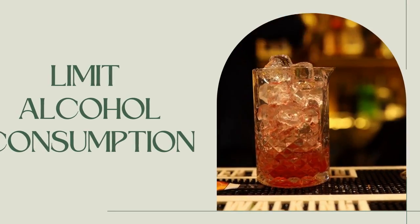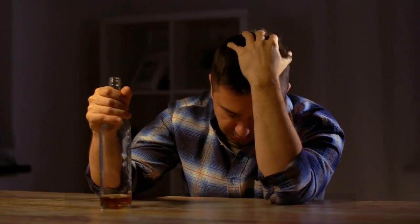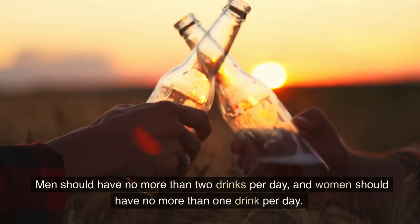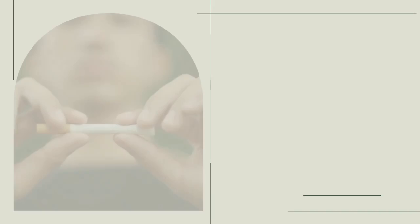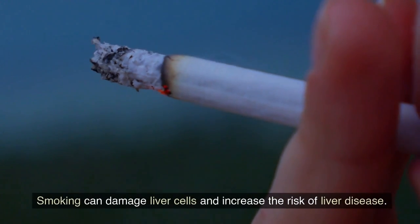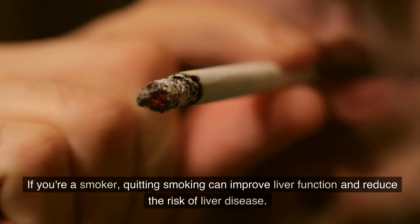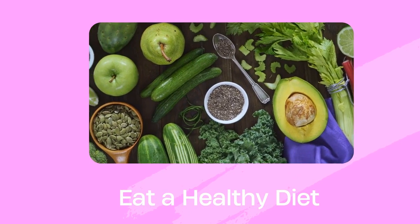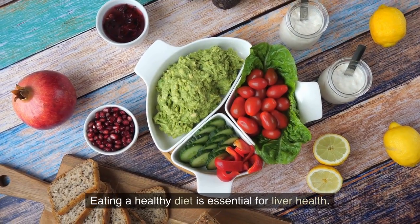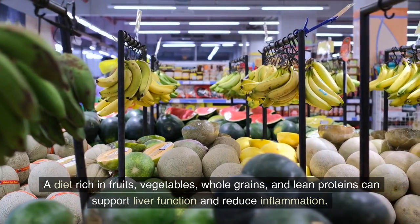Number 2: Limit alcohol consumption. Alcohol can damage liver cells and lead to liver disease. To support a healthy liver, it's essential to limit alcohol consumption — men should have no more than two drinks per day, and women no more than one drink per day. Number 3: Quit smoking. Smoking can damage liver cells and increase the risk of liver disease, so quitting can improve liver function. Number 4: Eat a healthy diet. A diet rich in fruits, vegetables, whole grains, and lean proteins can support liver function and reduce inflammation.